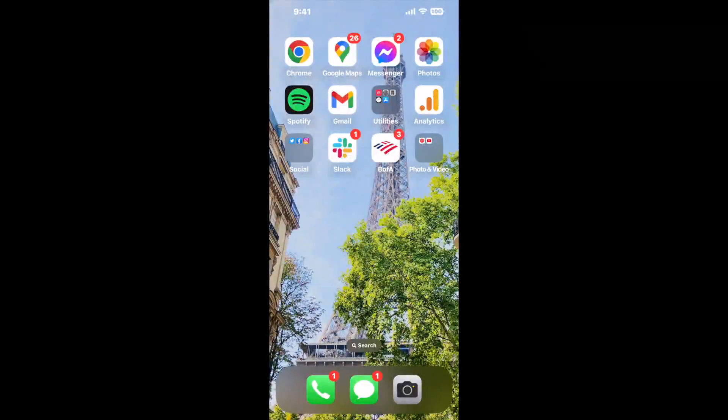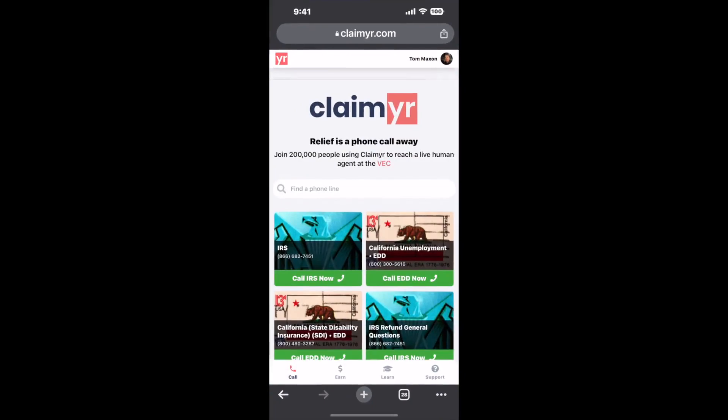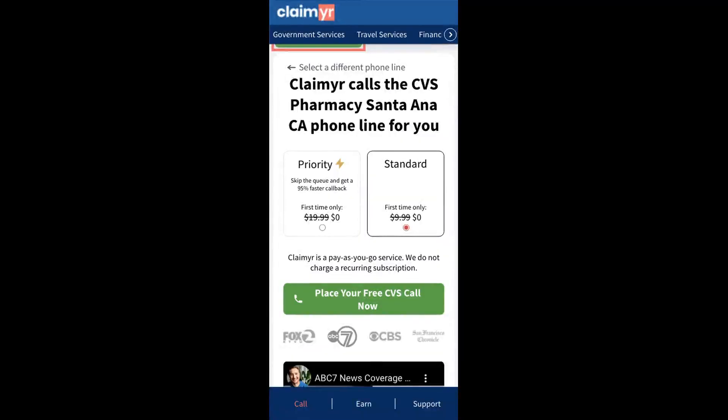I built a calling tool. To use it, open up your browser, go to claimer.com, and search for the CVS Pharmacy, Santa Ana, CA option.